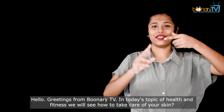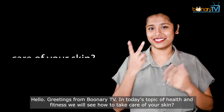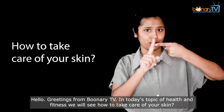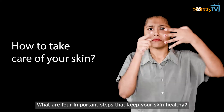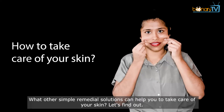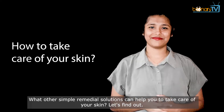Hello, greetings from Bhoonari TV. In today's topic of health and fitness, we will see how to take care of your skin. What are 4 important steps that keep your skin healthy? What other simple remedial solutions can help you to take care of your skin? Let's find out.